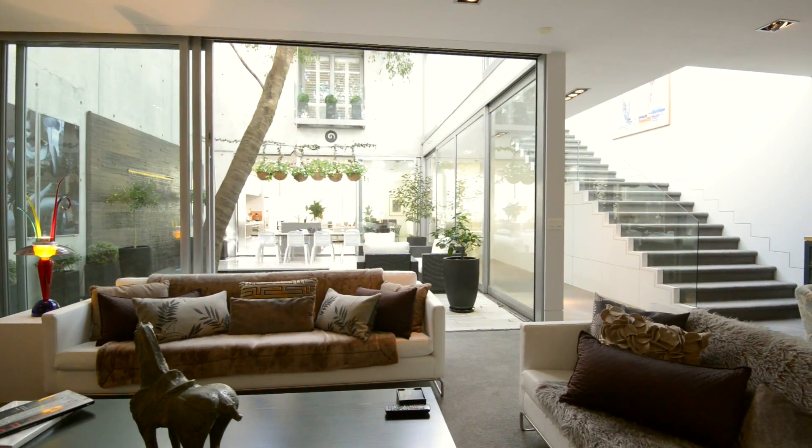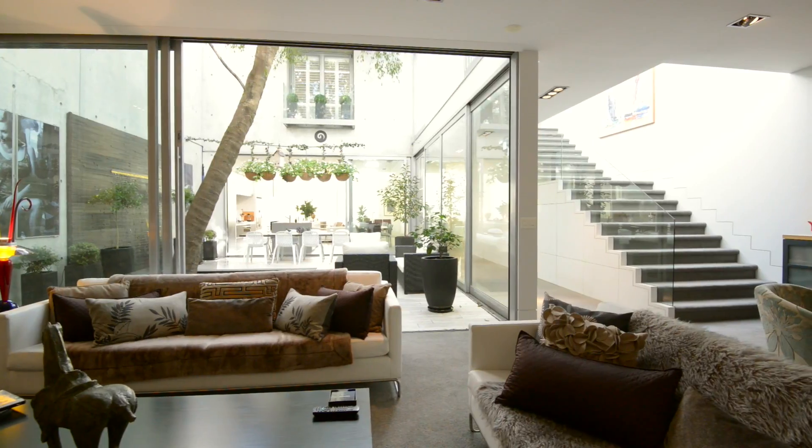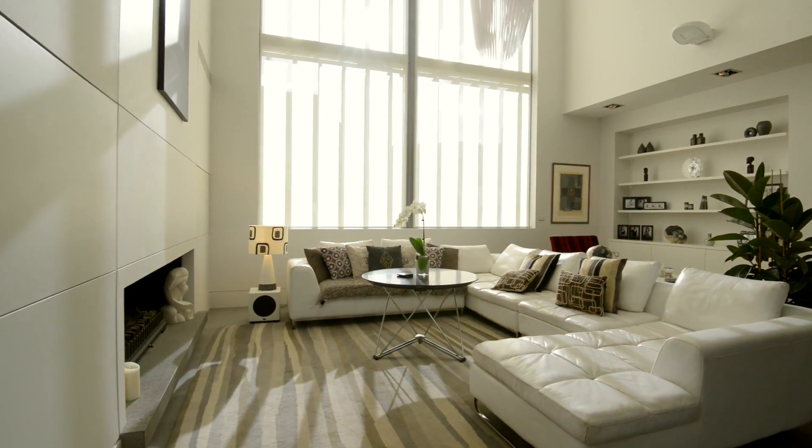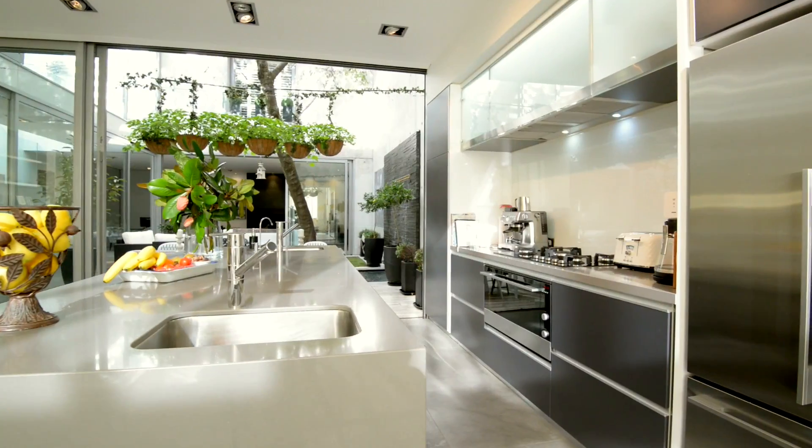Flowing effortlessly from the central heart of this contemporary home are two separate living spaces: the winter lounge warmed by an open fire, and the summer lounge with a voluminous seven-meter-high stud and bespoke kitchen.